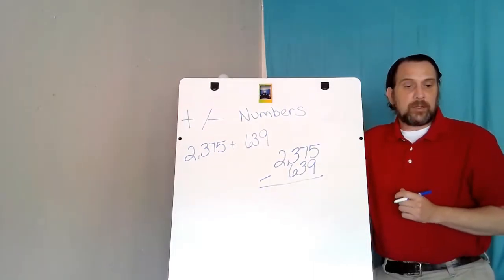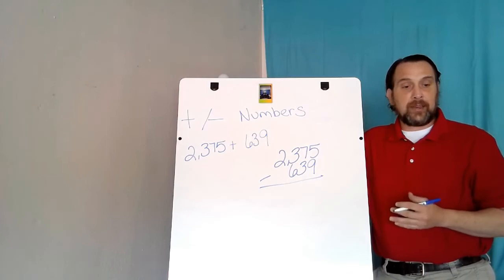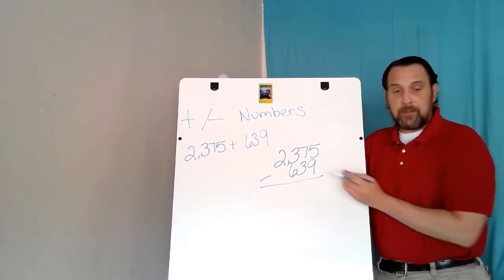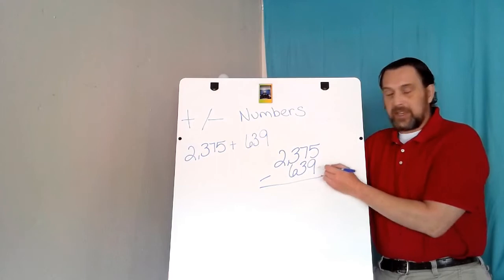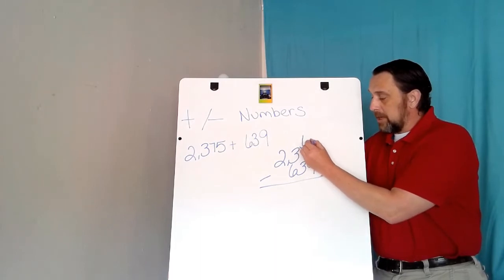Now we're going to take these same two numbers and subtract them. Just like with addition, we put the bigger number on top, then we start subtracting from the smallest place value, which is the ones place. Here I have 5 minus 9 — I cannot subtract because 5 is smaller than 9.